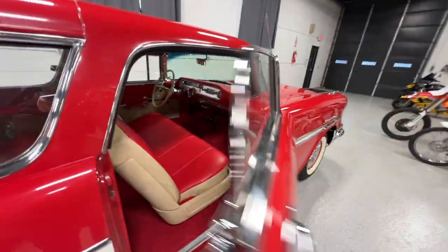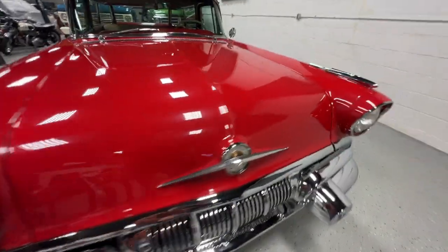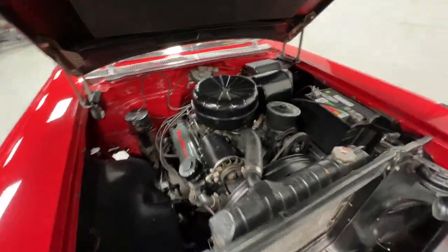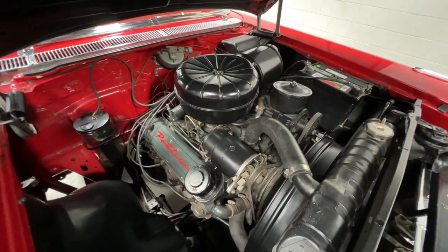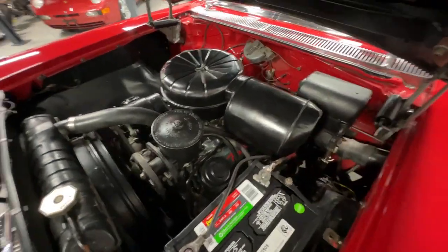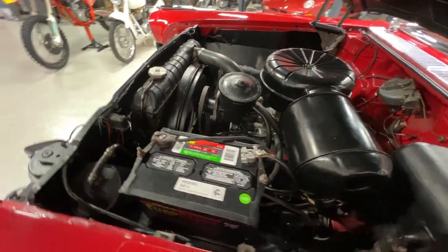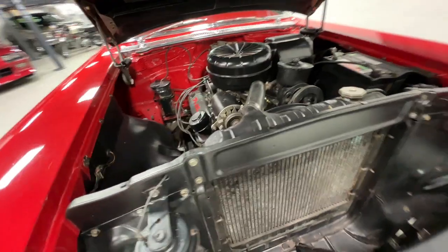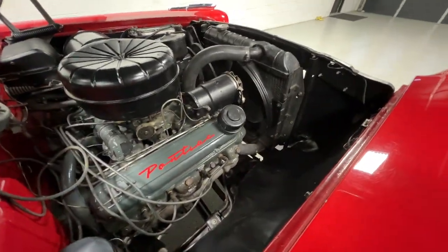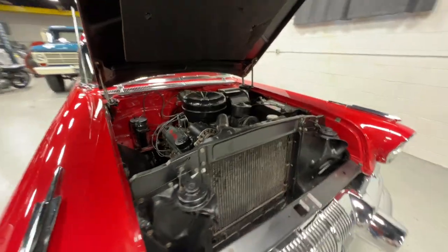We'll show you guys under the hood and then we'll go for a drive. All pretty standard stock Pontiac from 1957. Let's go for a little cruise.